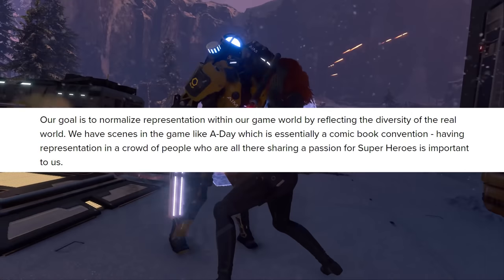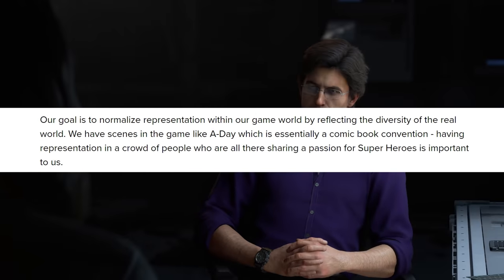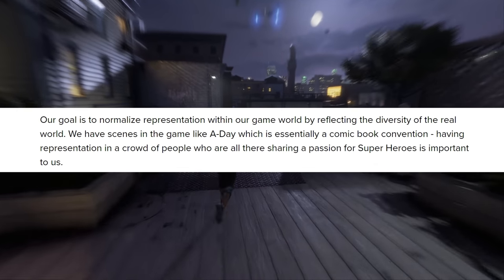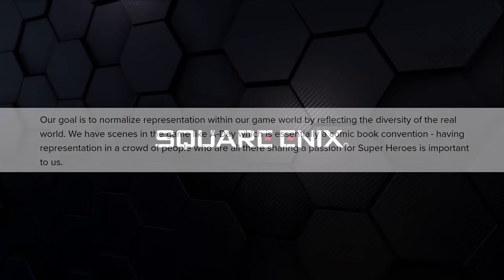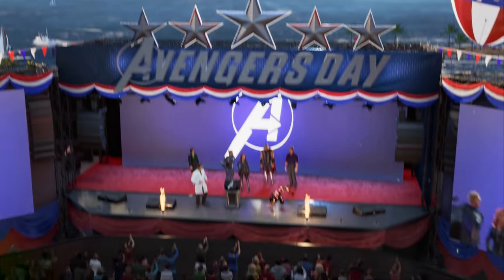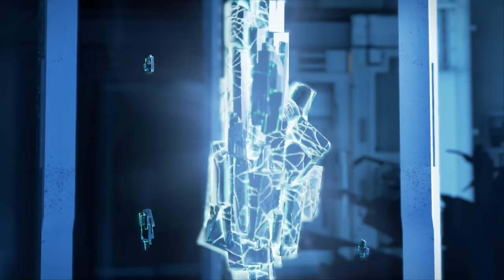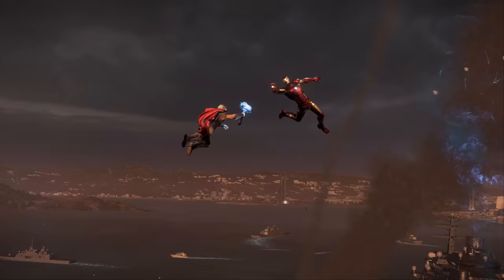'Our goal is to normalize representation within our game world by reflecting the diversity of the real world. We have scenes in the game like A-Day which is essentially a comic book convention. Having representation in a crowd of people who are all there sharing a passion for superheroes is important to us.' So as you can hear, the settings for this game are gonna be very flexible. One thing that the community manager alluded to that immediately caught my interest was the fact that this character could've possibly been in attendance during the A-Day tragedy, which would make a lot of sense because the giant explosion from the helicarrier caused San Francisco to be shrouded in Terrigen Mist.